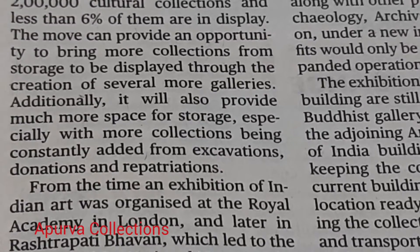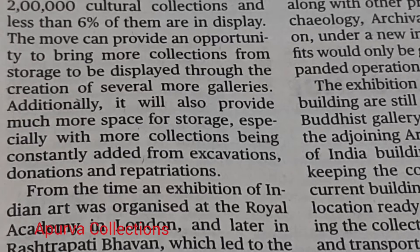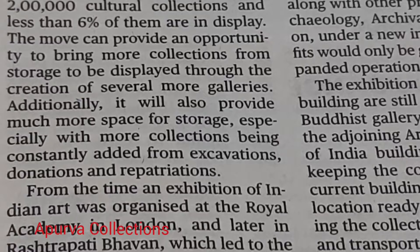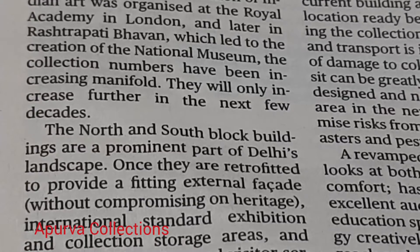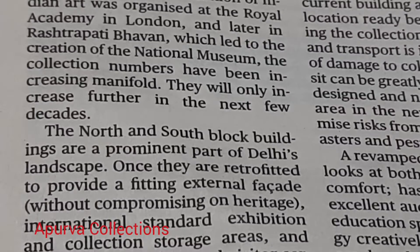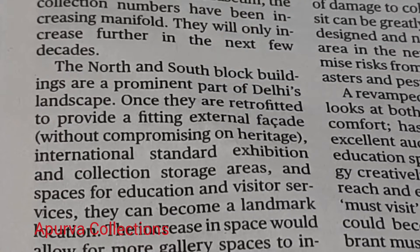donations and repatriations. From the time an exhibition of Indian art was organized at the Royal Academy in London and later in Rashtrapati Bhavan, which led to the creation of the National Museum, the collection numbers have been increasing manifold. They will only increase further in the next few decades.